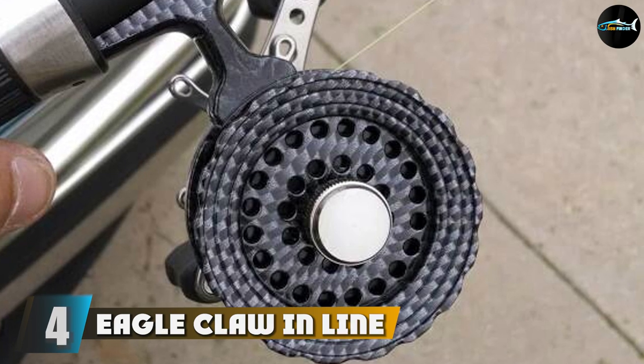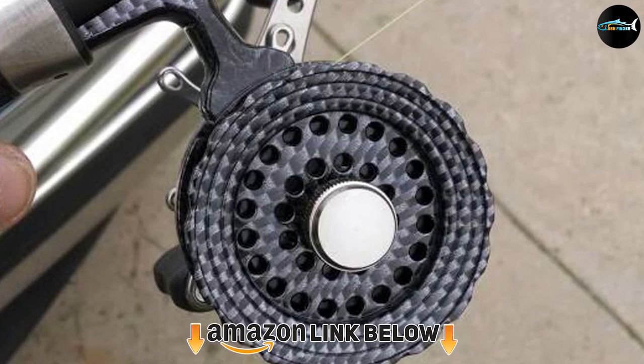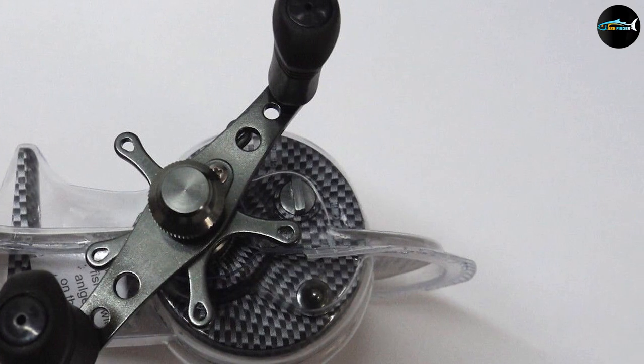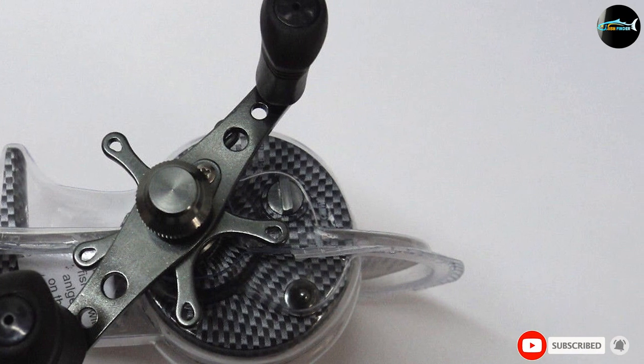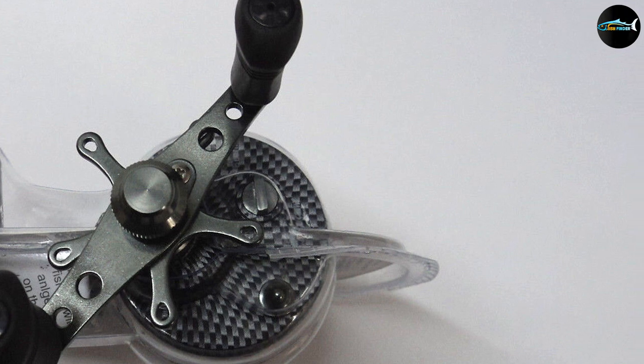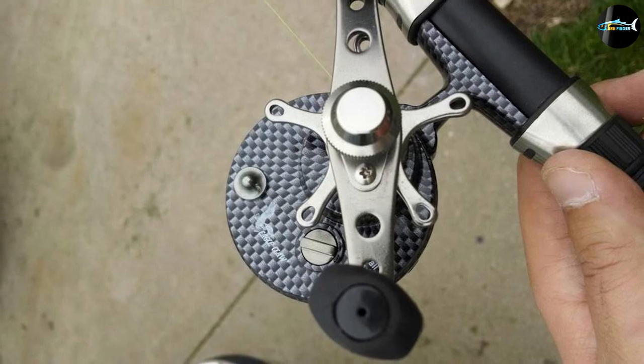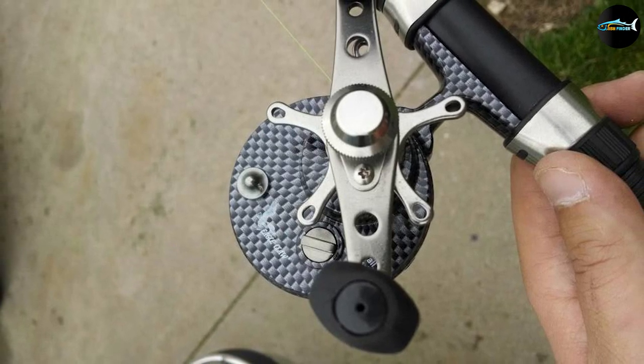At number four we have the Eagle Claw Inline Ice Reel, one of the best inline reels you can get if you are on a budget. The model is simple and smooth but packs enough power to delight expert anglers, especially those who fish in hard water. The nylon body and spool, as well as the aluminum handle, make this one of the best inlines on the market.